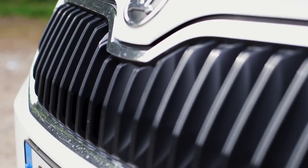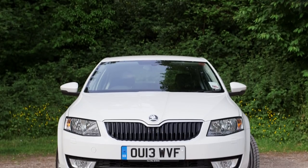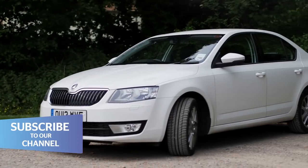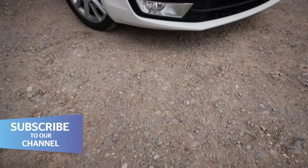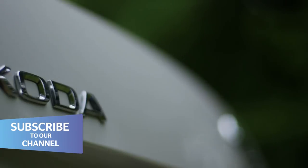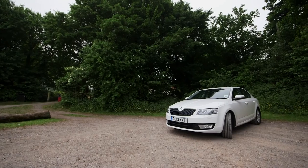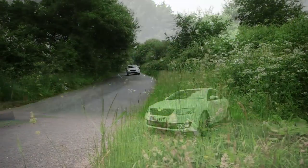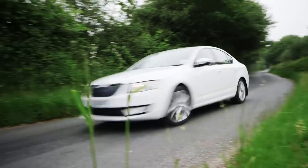Skoda has sold nearly four million Octavias so far. It's always been a no-nonsense car that offers lots of metal for your money. Now a new third-generation Octavia is here. It's even bigger but also more sophisticated and more expensive. Has Skoda messed with its winning formula?